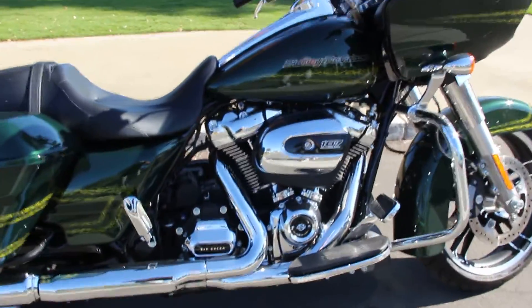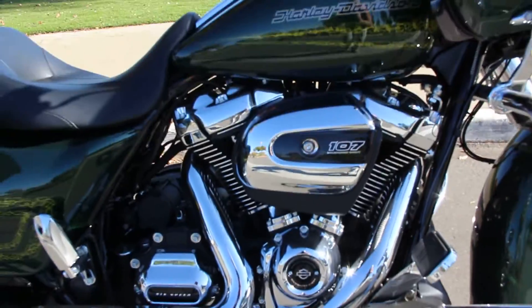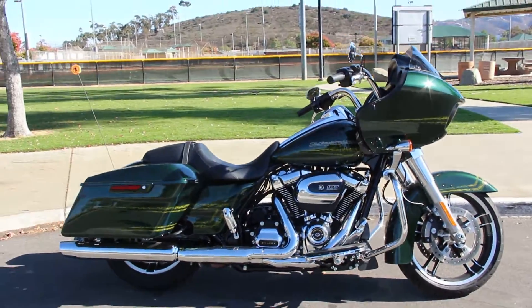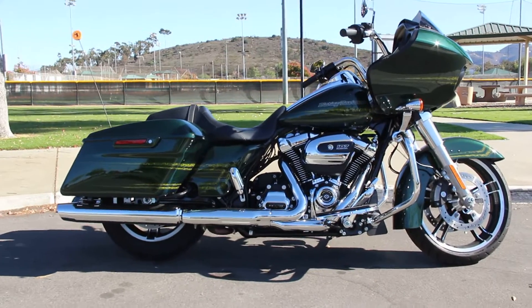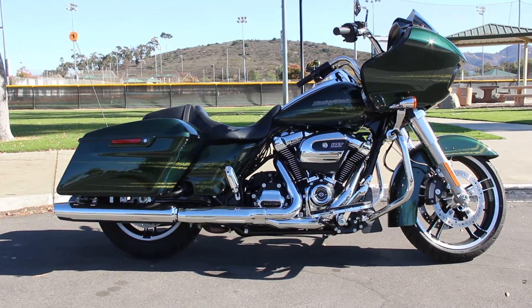With the smooth running 107 Milwaukee 8 motor, you can ride this bike all day long. This bike is for sale at Biggs Harley Davidson in San Marcos. Test rides seven days a week.